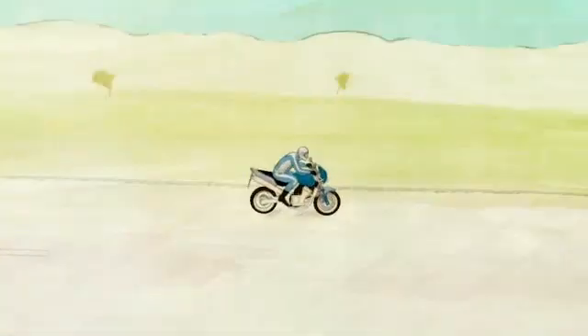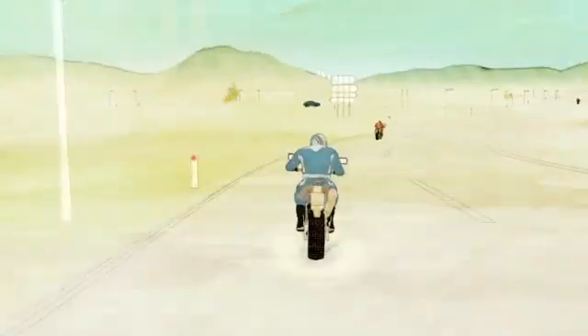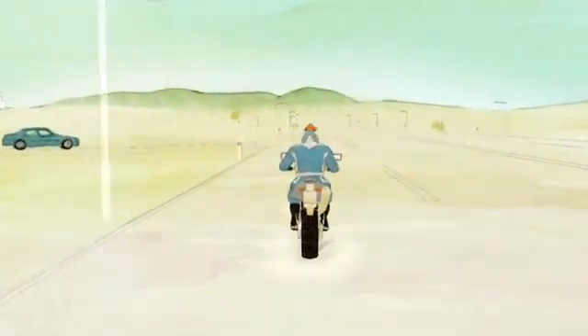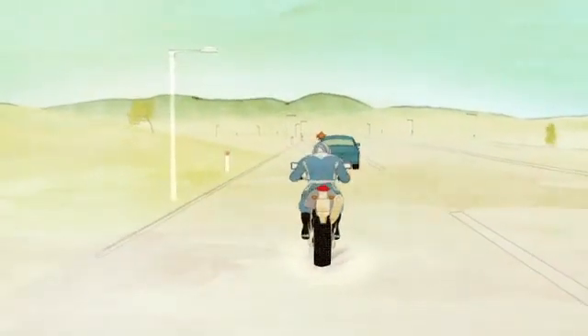Despite what you do, or how good a rider you are, things can still go wrong. In an emergency, normal brakes can lock, reducing the bike's stability and increasing the risk of crashing. Anti-lock braking system technology may help prevent this problem.